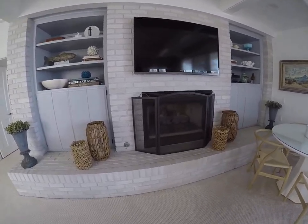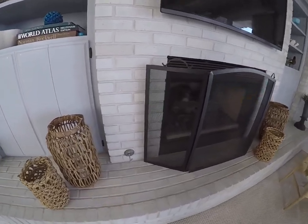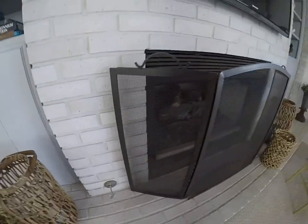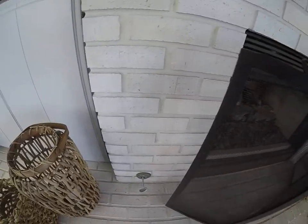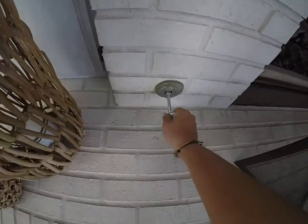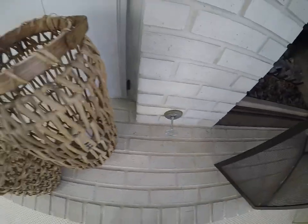First thing you want to check for is to ensure that there's a gas key, and it's going to be located on the bottom left corner of the fireplace. You're going to want to turn it left to open up the gas about halfway.